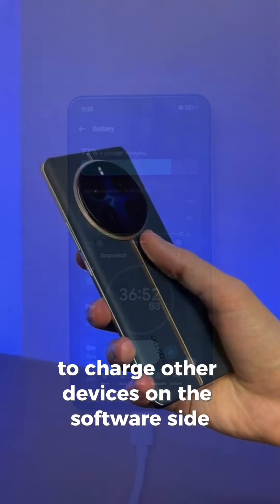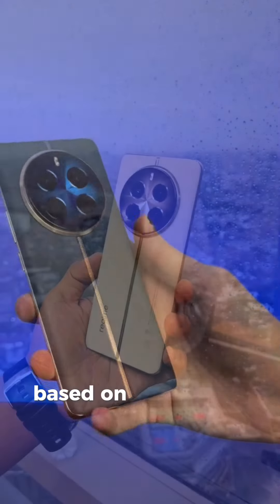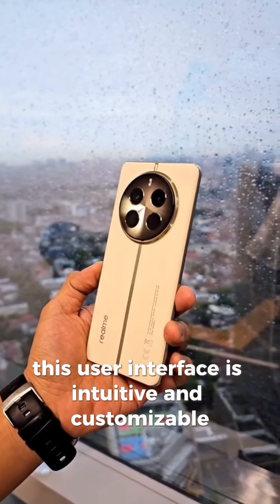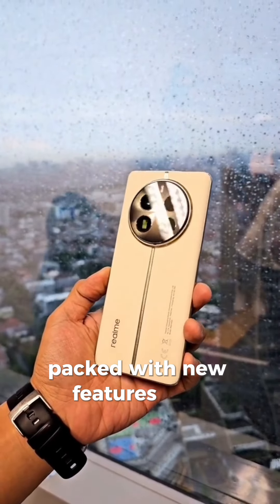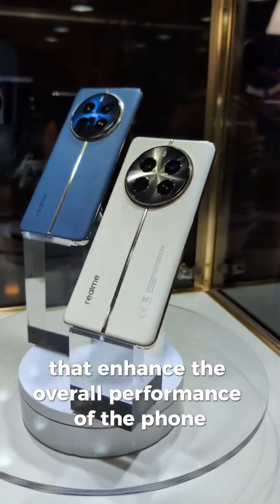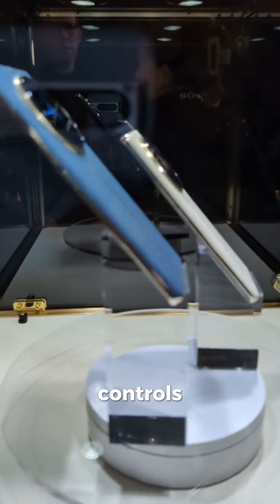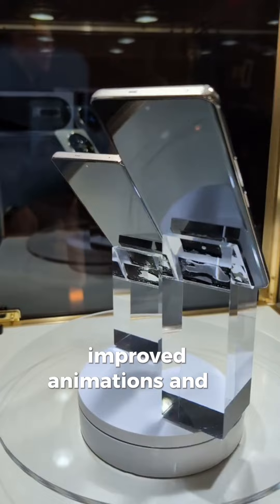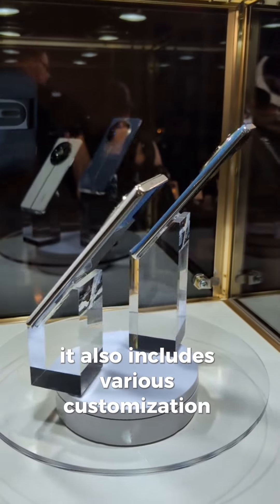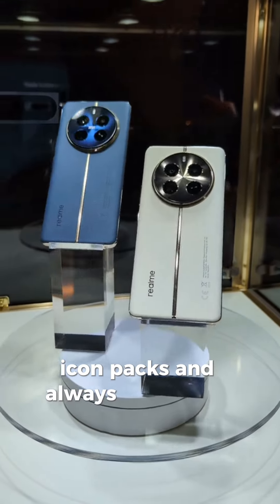On the software side, the Realme 12 Pro Plus runs on Realme UI 3.0 based on Android 12. This user interface is intuitive and customizable, packed with new features and improvements that enhance the overall performance of the phone. Realme UI 3.0 brings features like enhanced privacy controls, improved animations, and a more streamlined interface. It also includes various customization options such as themes, icon packs, and always-on display settings.